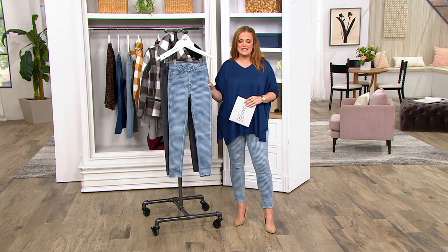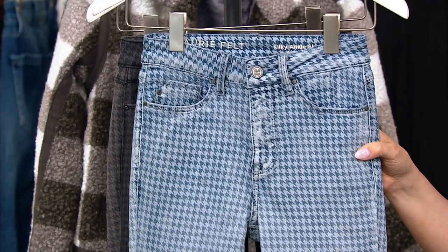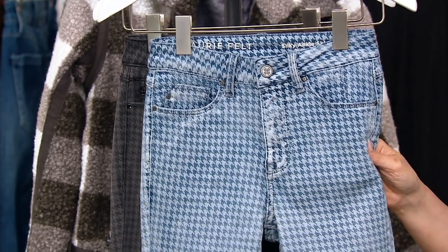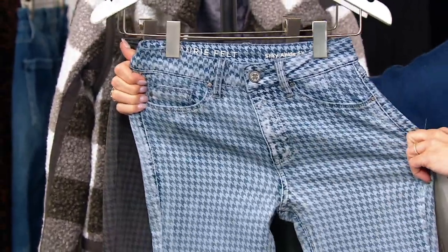This is silky denim, and this is the houndstooth skinny jeans. We have regular and petite. So we've got 28 inches in the regular inseam, 25 inches in the petite inseam. These are rayon cotton poly span. Take a look — stretch goodness.